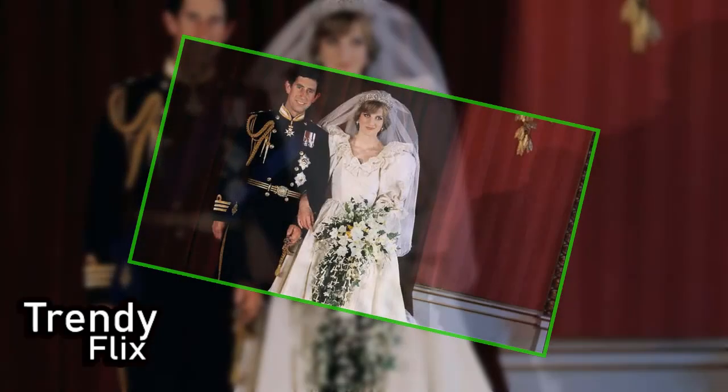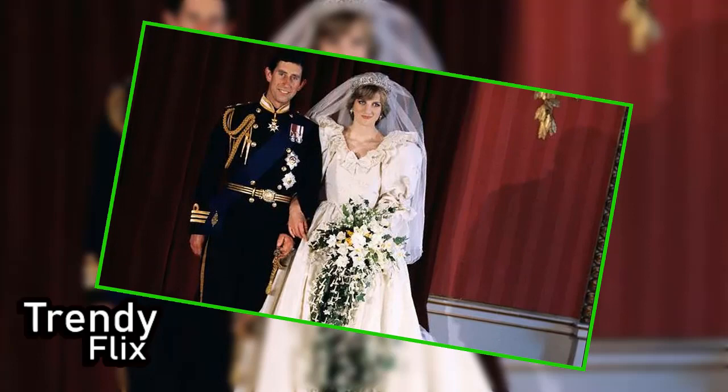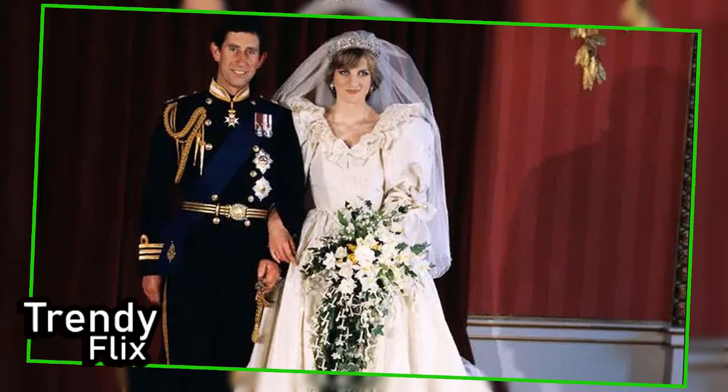Princess Diana's secret backup wedding dress has been recreated by designer Elizabeth Emanuel, 43 years later — exclusively.